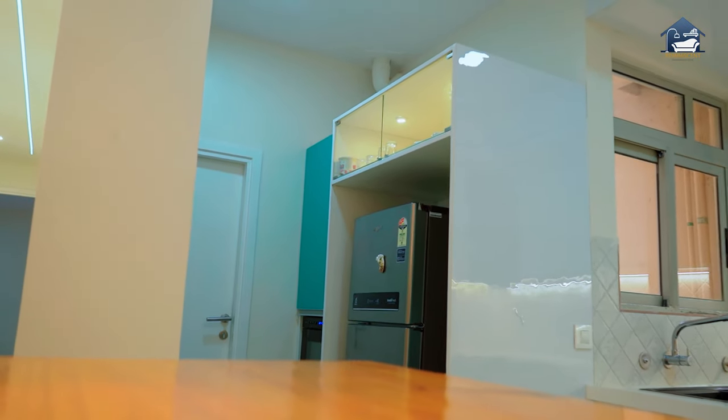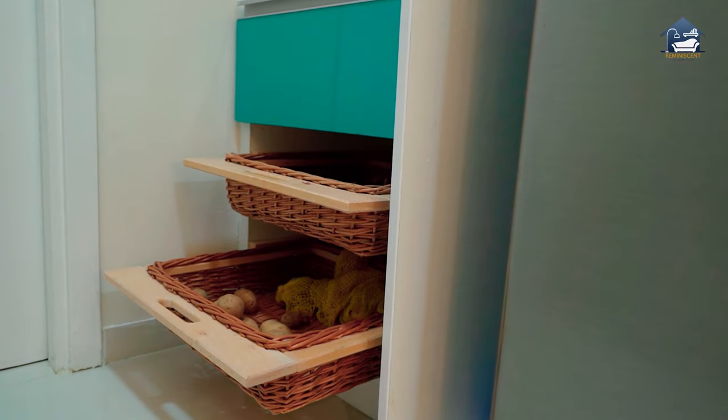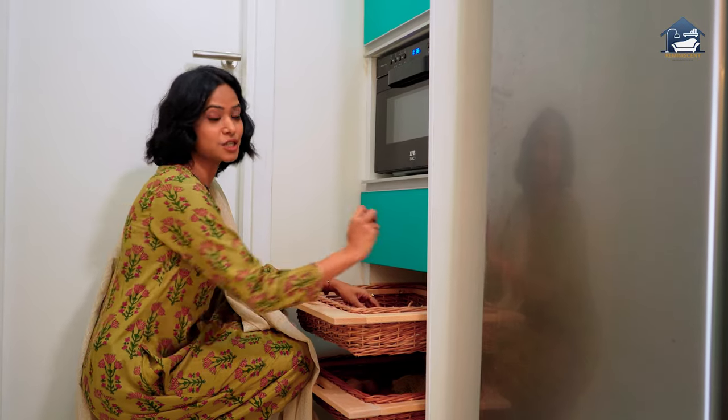In the utility space, this part is for the fridge and this is for the microwave. There's also storage with wicker baskets for your vegetables — such a smart idea.